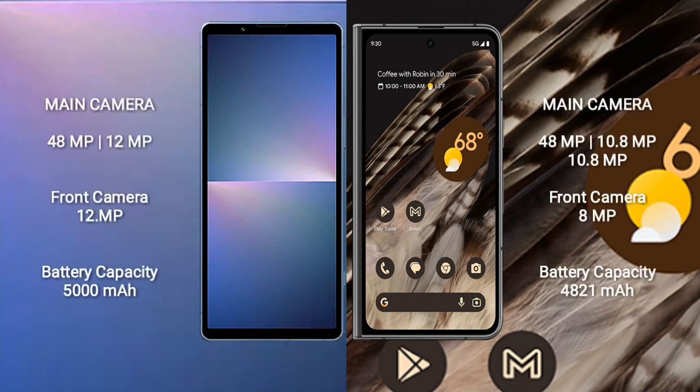The Sony Xperia 5 Mark 5 features a dual rear camera setup with 48 megapixels plus 12 megapixels, and a 12-megapixel front camera. The Google Pixel Fold has a triple rear camera setup with 48 megapixels plus 10.8 megapixels plus 10.8 megapixels, and an 8-megapixel front camera.